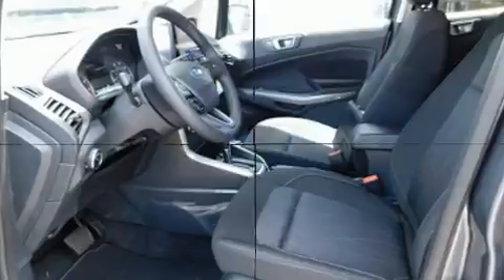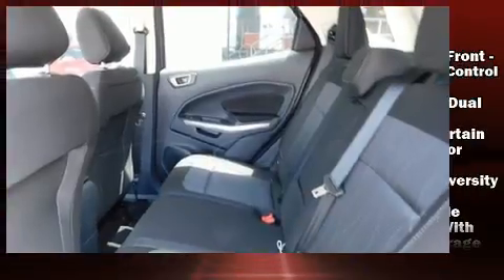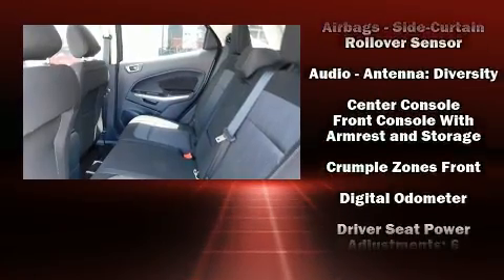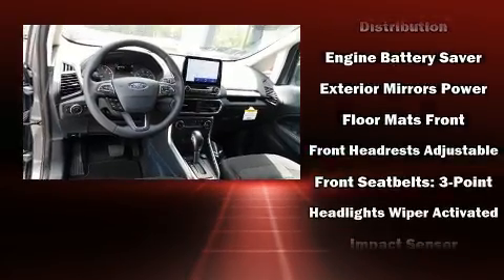Comfort and convenience were prioritized within, evidenced by amenities such as a tachometer, front fog lights, turn signal indicator mirrors, remote keyless entry, a roof rack, and much more.